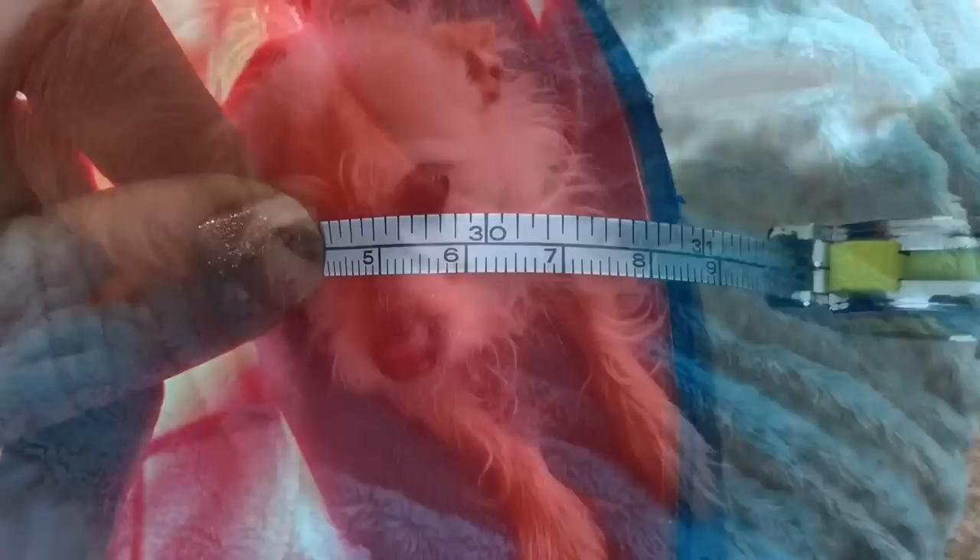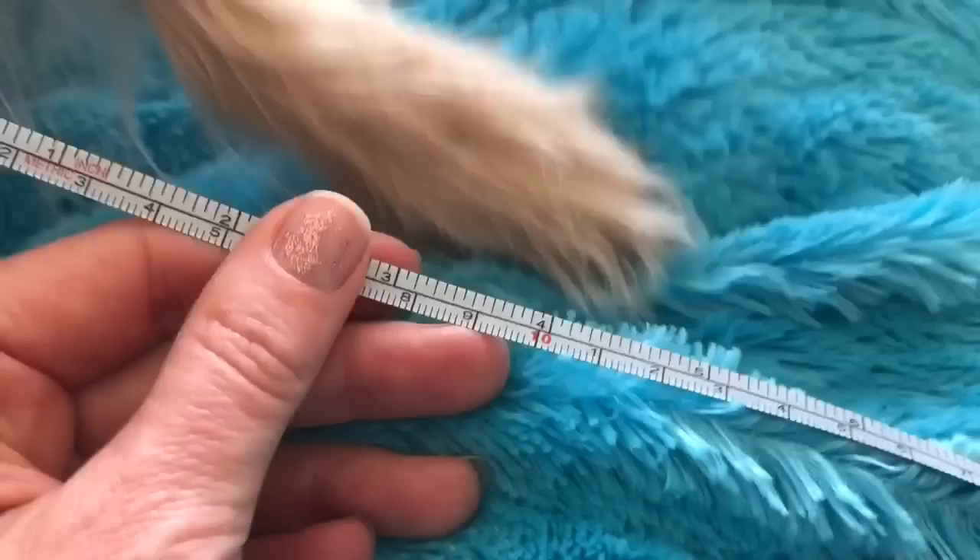Now let's measure puppy's leg. Hi puppy! Puppy's leg is approximately 6 inches. I get the feeling with puppy's body language that he wants a belly rub. There you go puppy. Good boy!